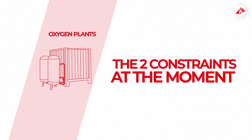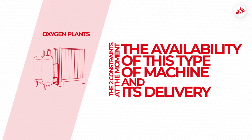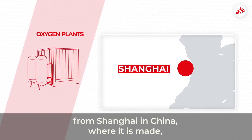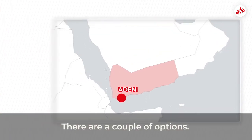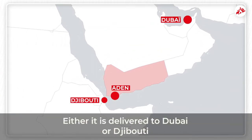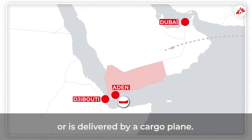The two constraints at the moment are the availability of this type of machine and its delivery. How can one of these be delivered from Shanghai in China, where it is made, to Yemen, a country at war and that is difficult to access? There are a couple of options: either it is delivered to Dubai or Djibouti and then goes on a ship towards the port of Aden, or is delivered by a cargo plane.